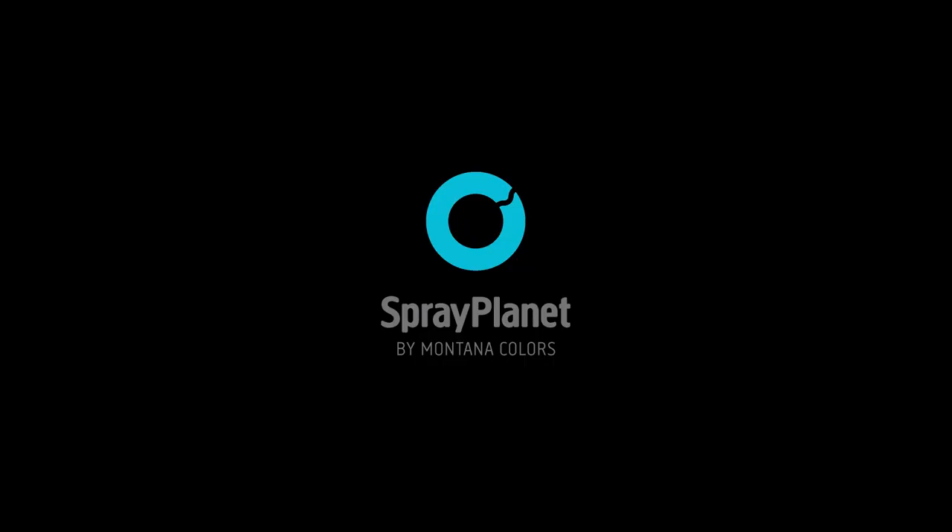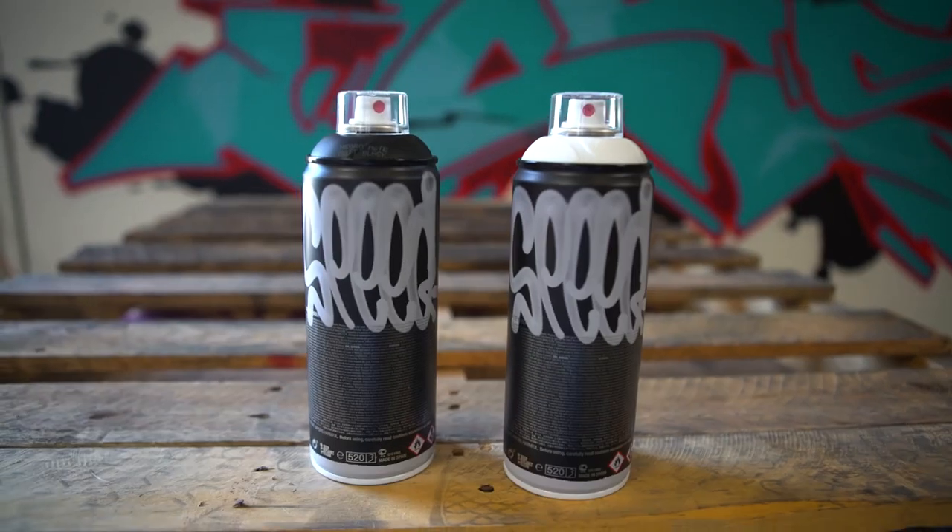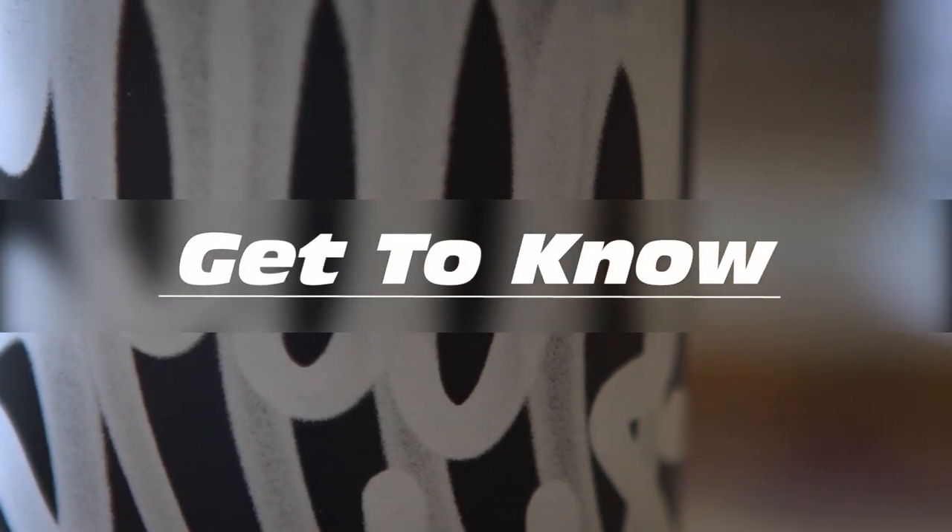Spray Planet by Montana Colors. What's going on everybody, this is Dan from Spray Planet and welcome to the Get to Know series.